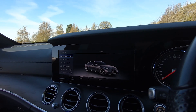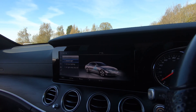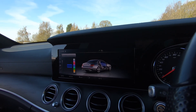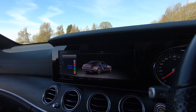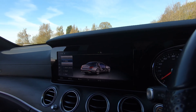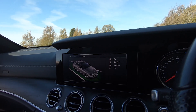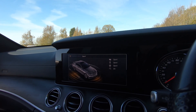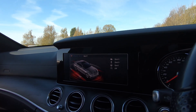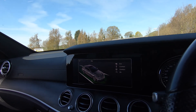Going into the settings, under light settings you can see the ambient lighting options — plenty of colors to choose from, a really nice feature. We've then got different driving modes: Eco, Comfort, Sport, Sport Plus, and Individual, so you can pick whichever best suits your driving style at the time.